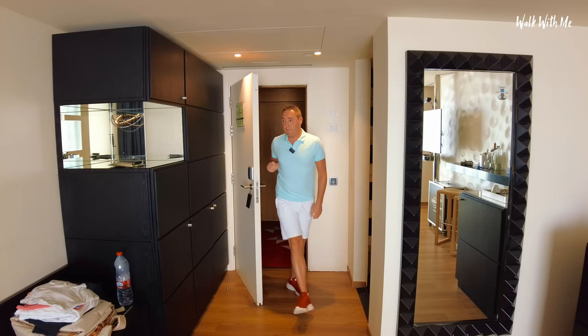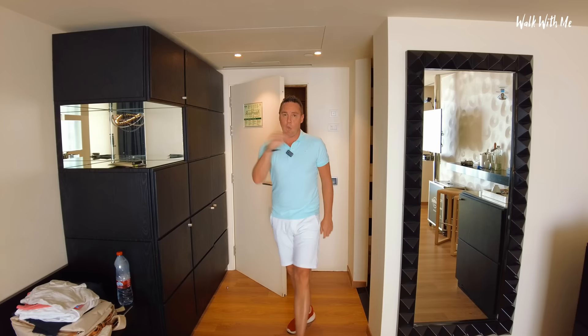Wow, this is one amazing suite. The view is incredible, and so is the bath — it's pretty big. Let's go and check it out.